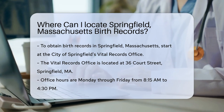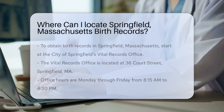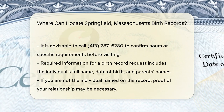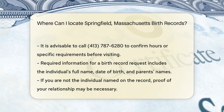You can visit the Vital Records Office located at 36 Court Street, Springfield, MA. The office is open Monday through Friday from 8:15 a.m. to 4:30 p.m. It's a good idea to call ahead at 413-787-6280 to confirm office hours or inquire about any specific requirements you may need.